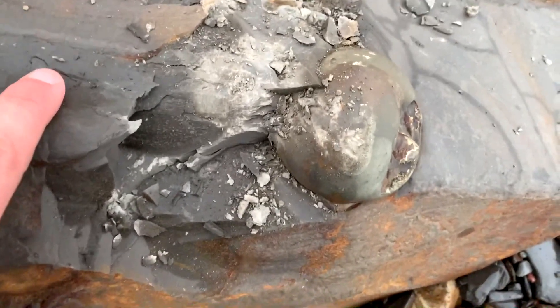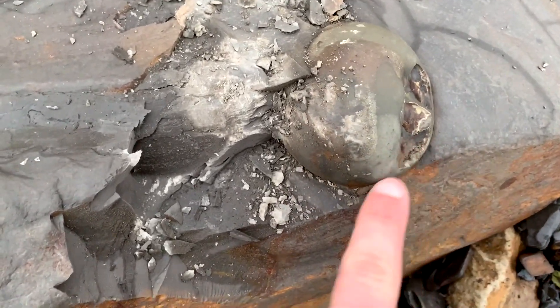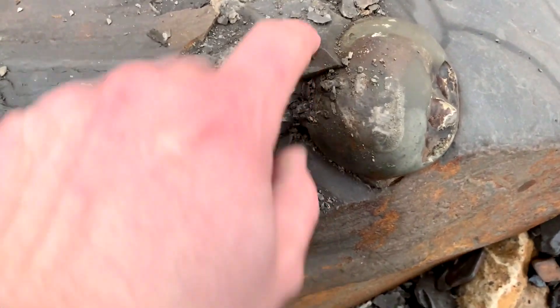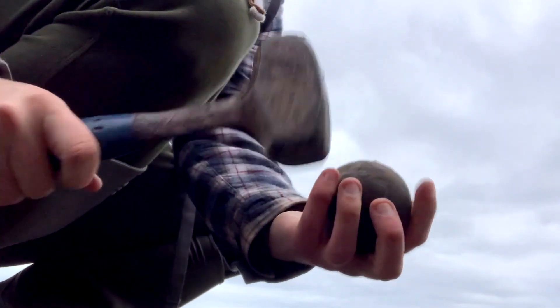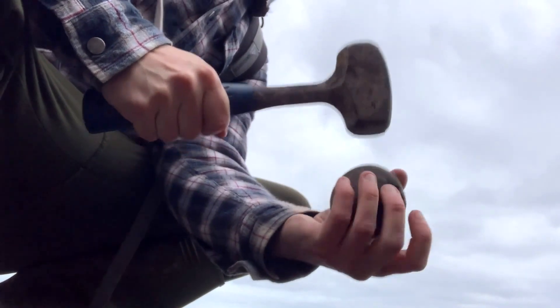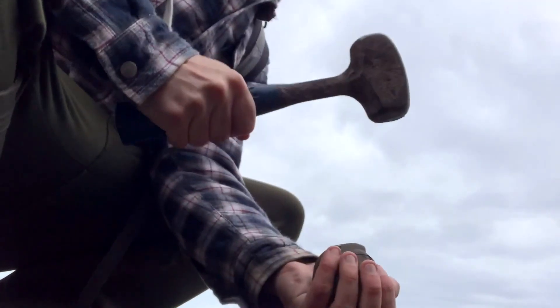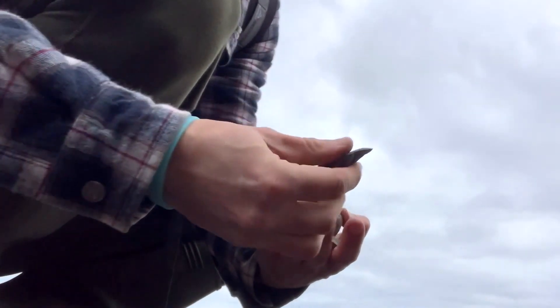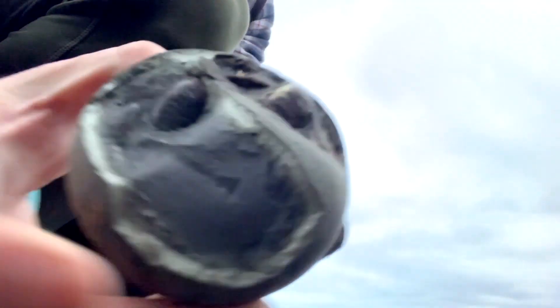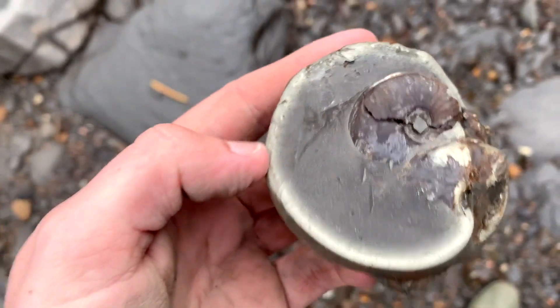I've just spotted this nodule here poking out of this big shell slab. If you look at this little cannonball here, there's a little ammonite poking out, and another one here, so I'm going to get my chisel in and see what it looks like. It has popped open but it's not opened properly and you can definitely see there's more inside there. I'm just going to glue this top bit of the ammonite back — it should be all right.